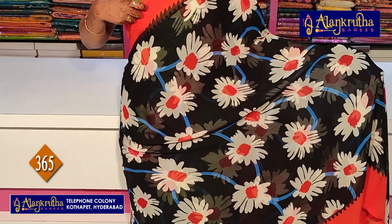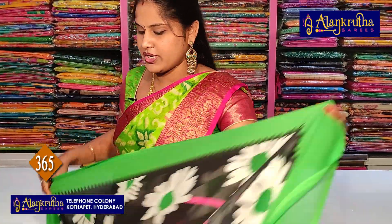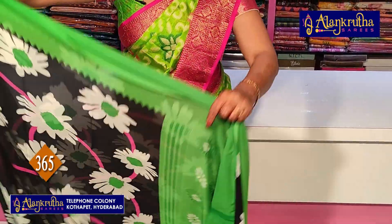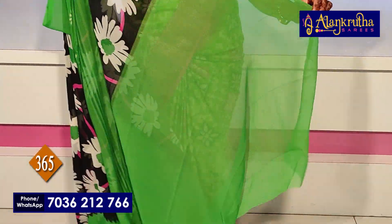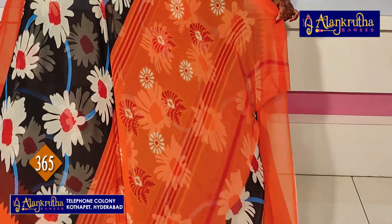Next we are seeing georgette sarees — very good quality, fine georgette. Red and black combination with red borders, middle pattern white colour sunflowers. Pallu red colour with red contrast blouse — 435 rupees. Same pattern, colours change: black with green, as usual sunflower design, pallu, contrast blouse. Next: orange colour, pallu and blouse — below 500 rupees, beautiful.